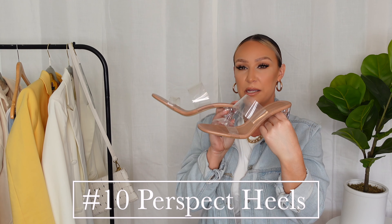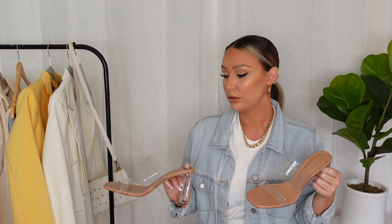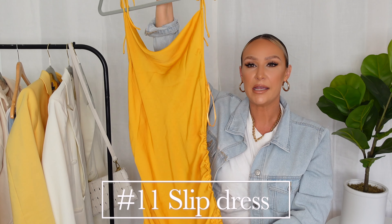The last pair of essential shoes I'm going to show you are these perspex heel mules from Zara — I'm sure you've seen them everywhere. They're very easy to wear, very comfortable, and the heel height is not very high. Because they're perspex, they go with any and everything. This is definitely a spring essential for me.